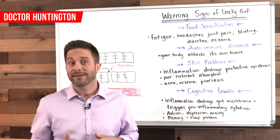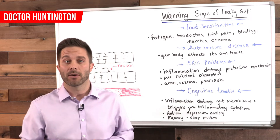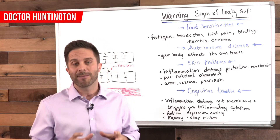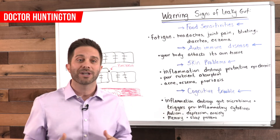Cognitive disorders like autism and depression can also point to a leaky gut, and inflammation is again a common theme here. In this case, the inflammation triggers a class of chemicals called inflammatory cytokines. Elevated levels of these inflammatory cytokines are linked to depression and autism.